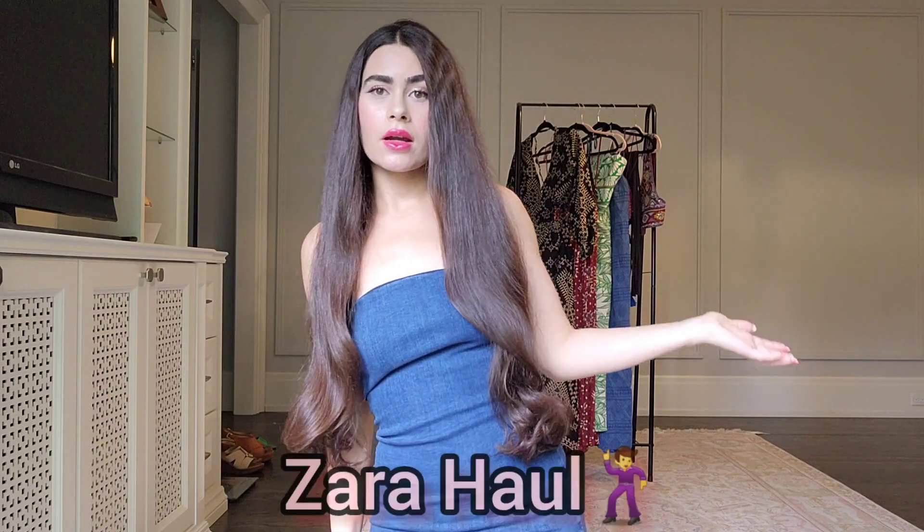Hey guys, welcome back to my channel. Today I have another Zara haul — these are basically just some random things that I had in my cart and I decided to go ahead and purchase them, just to test them out and see how they are. I decided to make a video showcasing them. Some of them are like misses, so I don't recommend everything that I purchased.